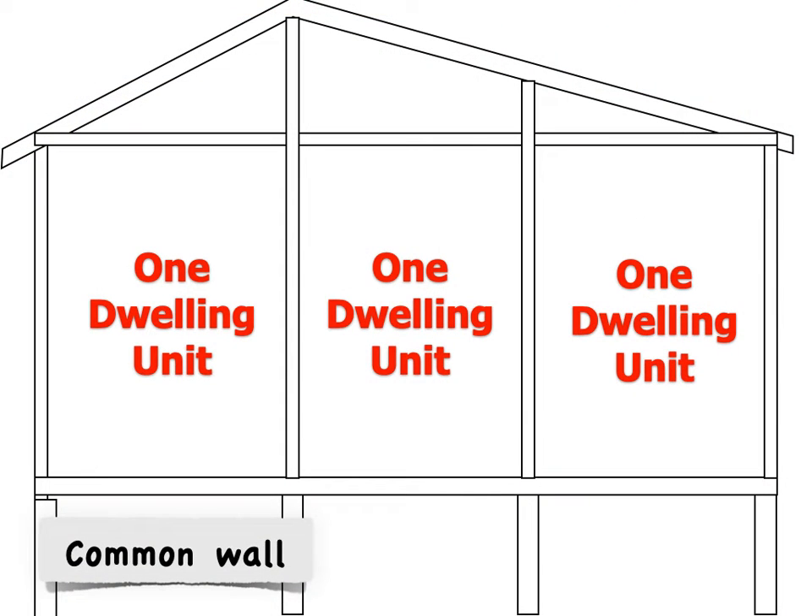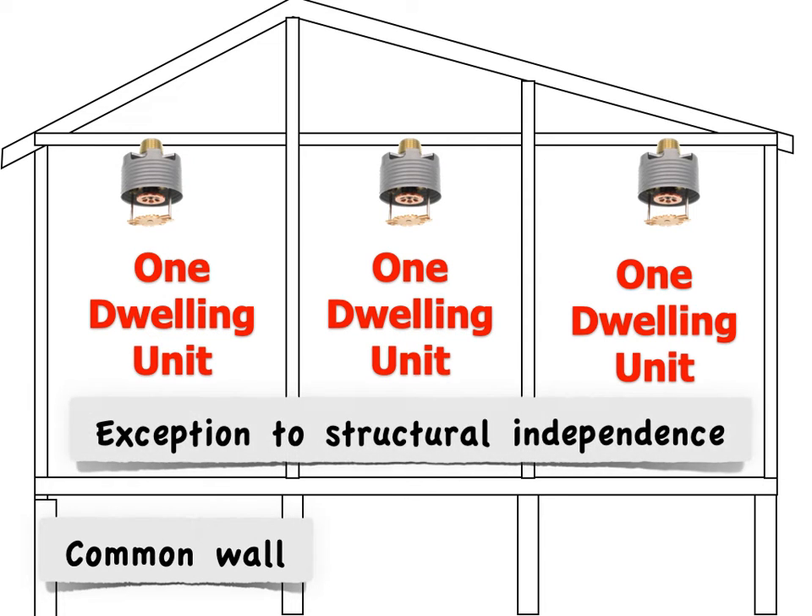But in a common wall design, you have one two-hour rated wall that gives you all the protection, or you have one one-hour rated wall with sprinklers in the building — this is an equivalent. So common wall design becomes an exception to the requirement for structural independence.